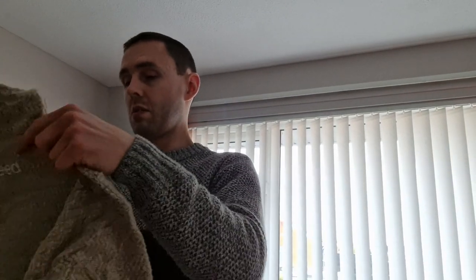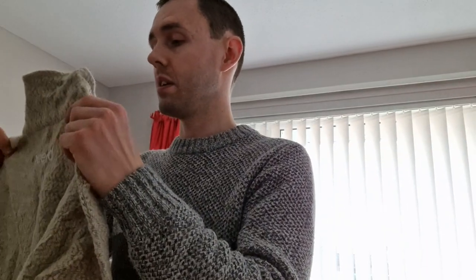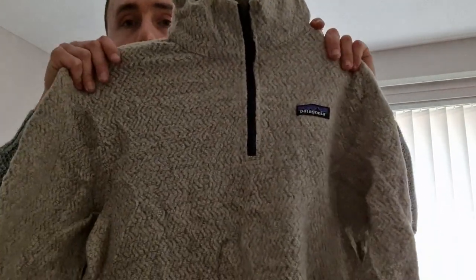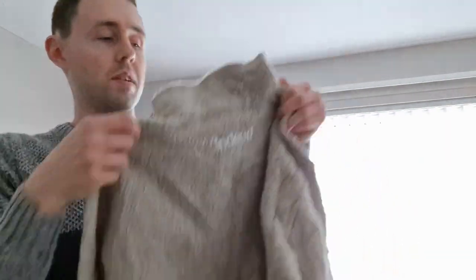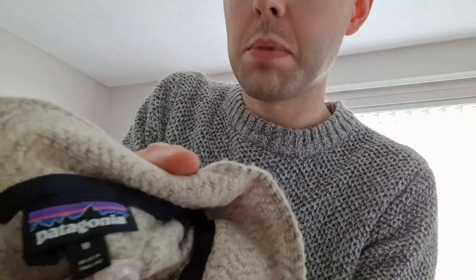This next item is a Patagonia medium — I'm assuming women's — three-quarter zip fleece. It's got some sponsorship on the back. Three-quarter zip, very nice. There's the inside. Patagonia, size medium. Again, very nice item.